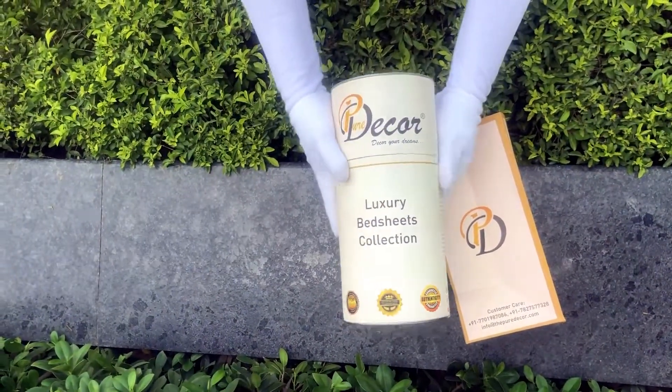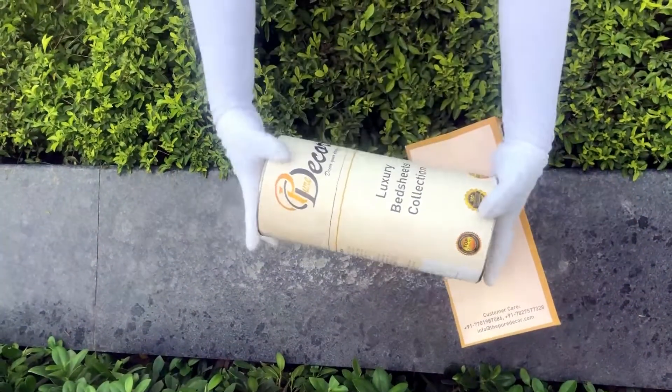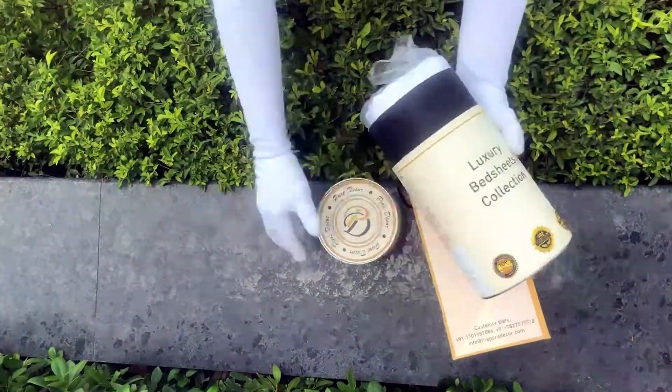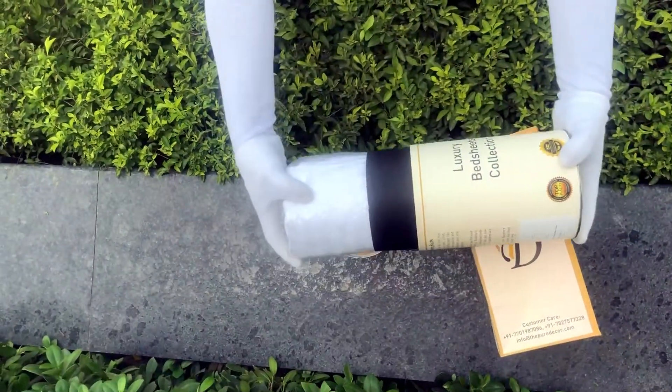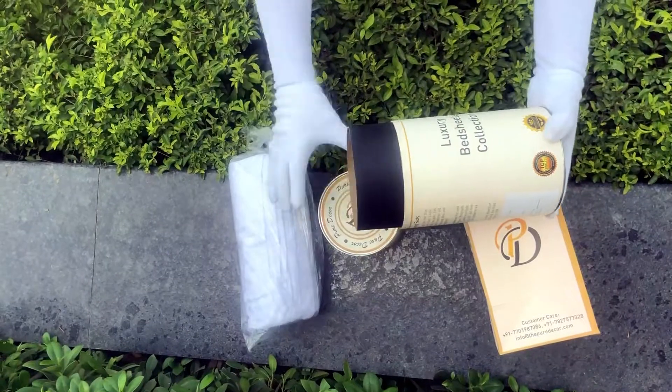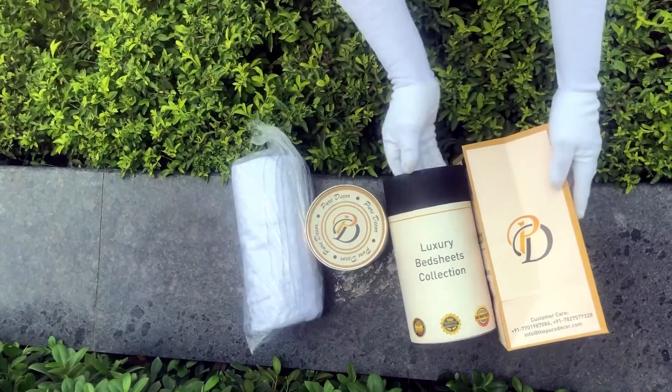You will also get a paper bag along with this box, specially curated for this unique cylindrical packaging, to make it a perfect gifting choice. As it is rightly said, a product is known by the design of its packaging. Here at Pure Decor, we understand the importance of packaging.